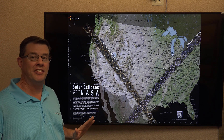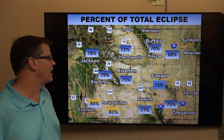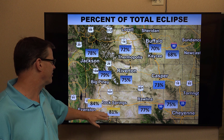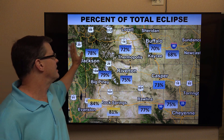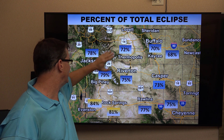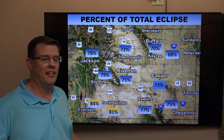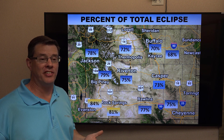Around our area it's not going to be total, but we will see a good portion of it covered. The highest amounts will be down across southwestern portions — Evanston, Rock Springs — about 80%. But the entire area should see between about 70% and 80% no matter where you are. If you can get out and take a look at this, these don't occur very often, and hopefully we'll have clear skies.